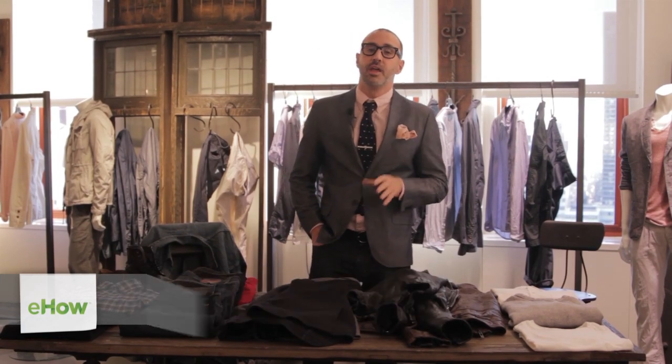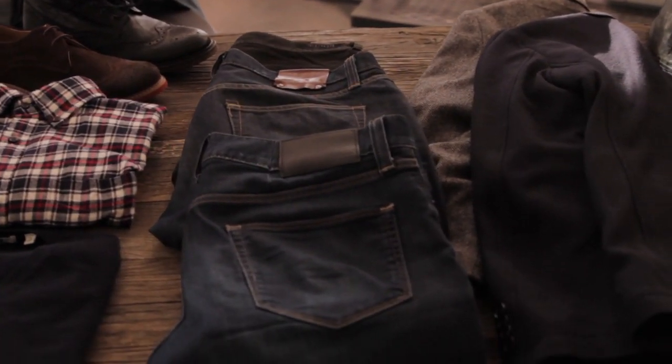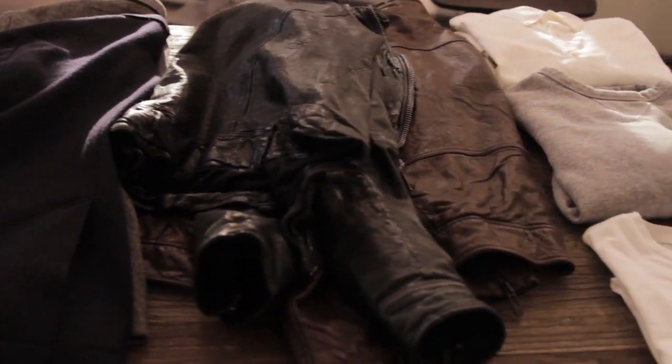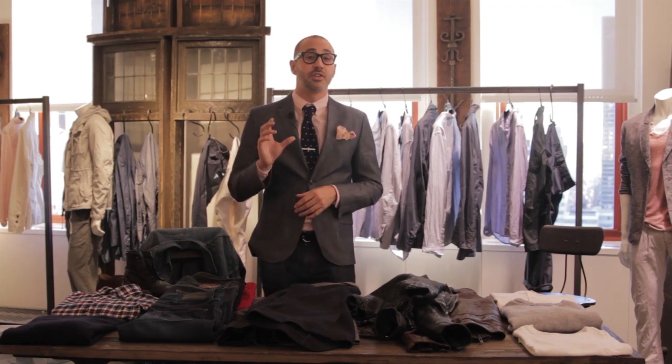Hi, I'm Danny Agnew, New York editor of Inside Hook, and I'm here to talk to you about what clothes a guy should own. I could talk to you for days about what clothes I think a guy should own — we could get into double-breasted blazers and tasseled loafers, but that's sort of complicated. For now, I'm just going to walk you through a few key pieces that every guy should have in his wardrobe, stuff that's really versatile and you can mix up in a lot of different ways.